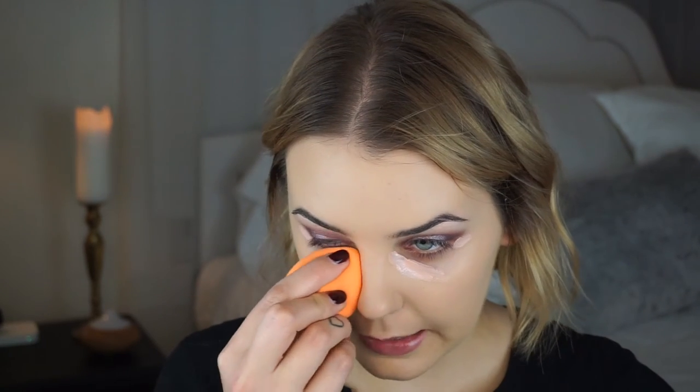Now I'm going in with Bobbi Brown Tinted Eye Brightener to help correct the darkness underneath my eye. I'm applying it right through the socket area where I have the most darkness, and also right on the inner corner to help lift that part of my eye and correct darkness around there.